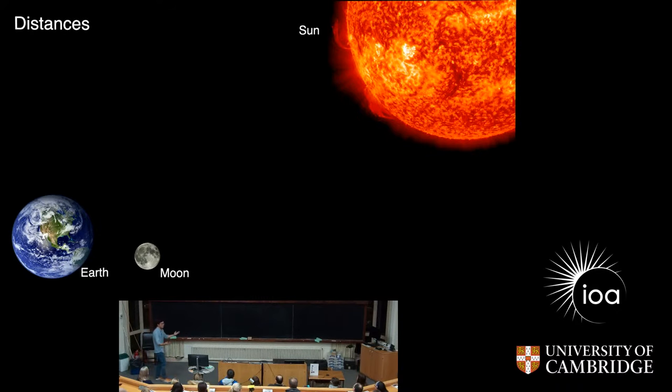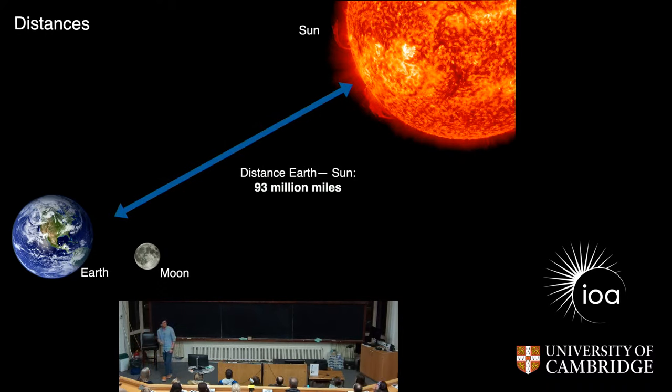Let's look at the closest star — the Sun. Now, this is not to scale. If I would show you the Earth to the scale of the Sun — you see this small dot? That will be the Earth. You can place about one million Earths inside the sphere of the Sun. The distance to the Sun is much further than to the Moon — it is about over 90 million miles. If you express this in light measure again, this corresponds to about eight light minutes. So if the Sun would explode now — which it doesn't, so don't worry — we would only know in eight minutes because light is the fastest thing that travels in space.